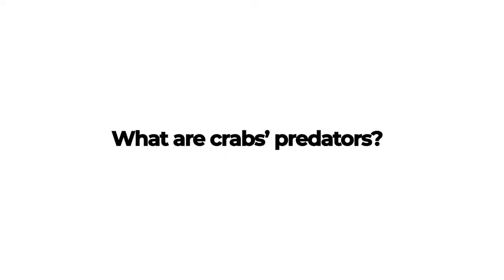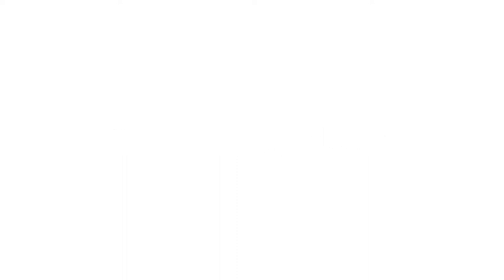What are crabs' predators? Crabs are most vulnerable to predators after they have molted. Some predators in our salt marsh that feed on crabs are diamondback terrapins and birds like the great blue heron.